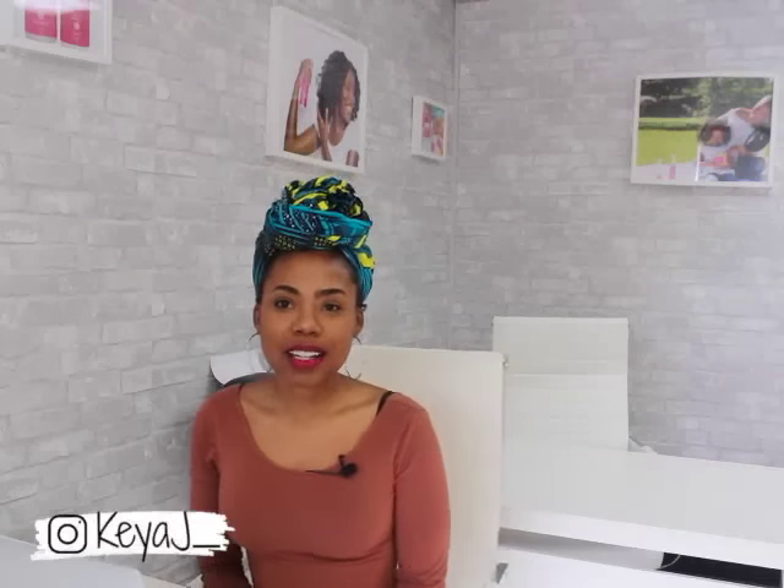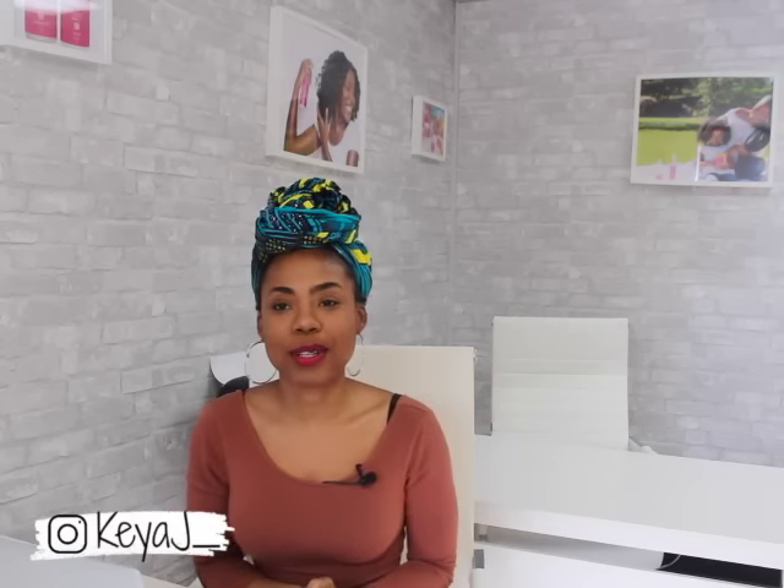Hey guys, welcome back to my channel. My name is Kia J. I am the CEO of Taylor Beauty. You guys have asked for more entrepreneurship videos, and today I have a special video for you guys.